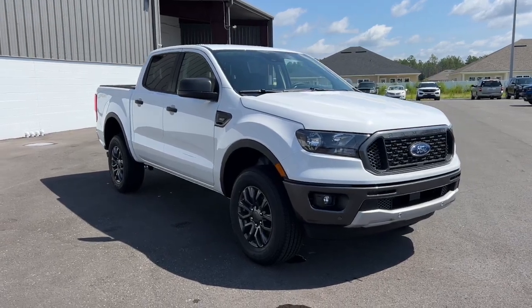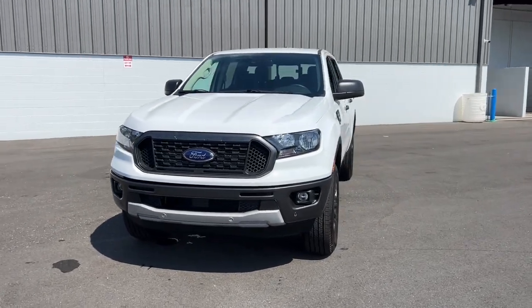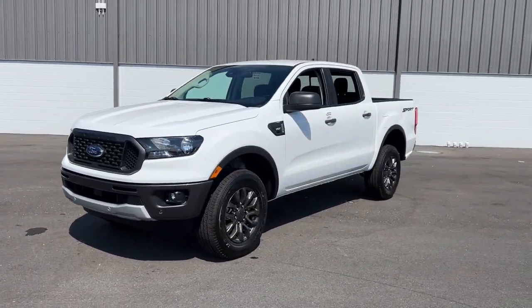Introducing the 2023 Ford Ranger — the midsize pickup that's both smart and tough.